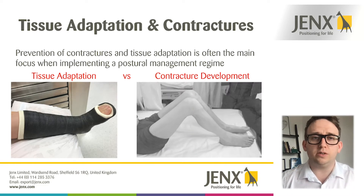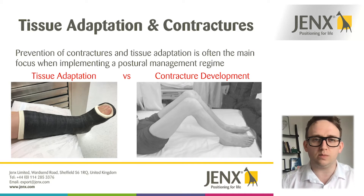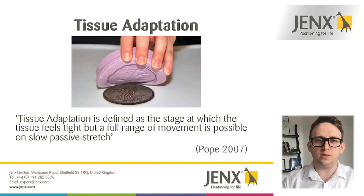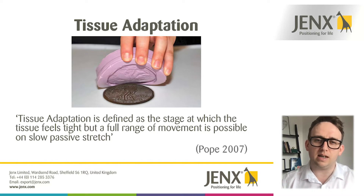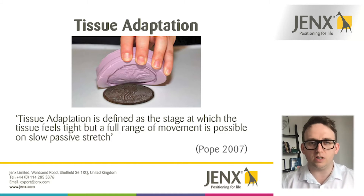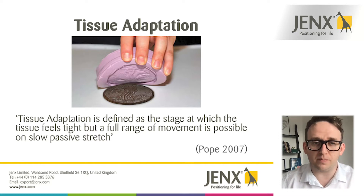Moving on to tissue adaptation and contractures — we're going to take a look at the differences between the two and why it's so important to know the differences when we are looking to manage someone's posture. The way I like to think of tissue adaptation: you have a slide in front of you with basically silly putty that has been draped over an object, and you can see how it has adapted and formed the shape of that object. Our body is much the same — if I stayed in the seated position over a long period of time, all my soft tissues would just mold around the chair if I didn't move or adjust my position.